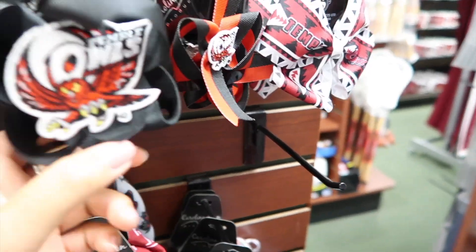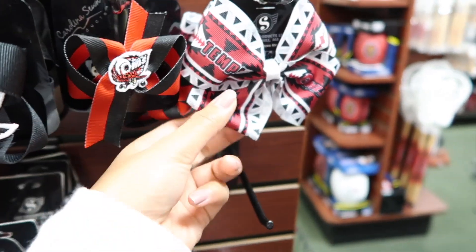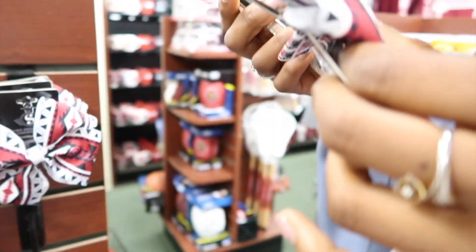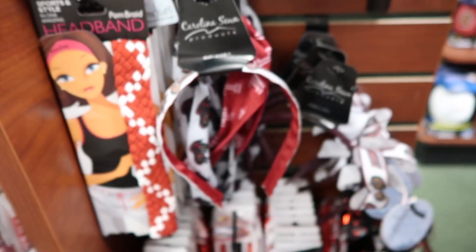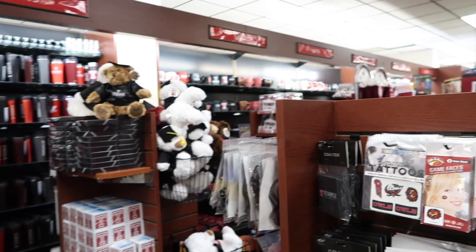So we're at the bookstore and these are the only bows they have and I don't like any of them. I wish this was just plain and it just had like Temple Owl or something. But this is the one Shania is getting — maybe. Our stuff at this bookstore is so expensive. If it was a little bit cheaper I'd probably get more stuff, but I'm a broke college kid.